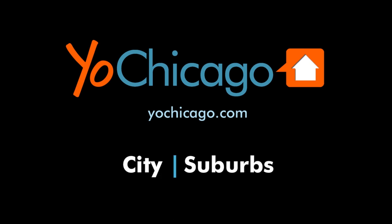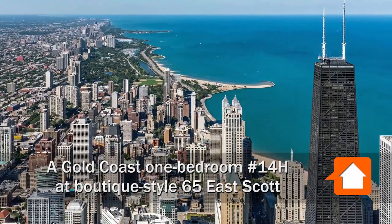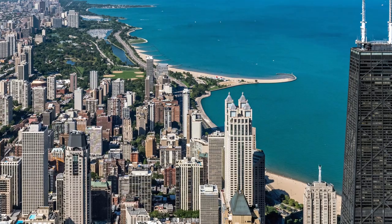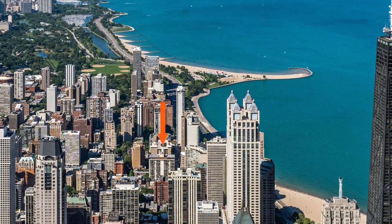This is Joe from YoChicago.com. I'm headed to a quiet pocket in the Gold Coast, just steps from Lakeshore Drive, Oak Street Beach, and the 18-mile lakefront trail for a walk through one of the apartments at 65 East Scott.